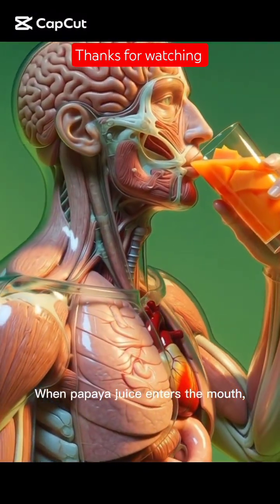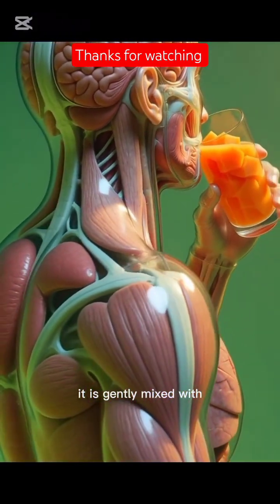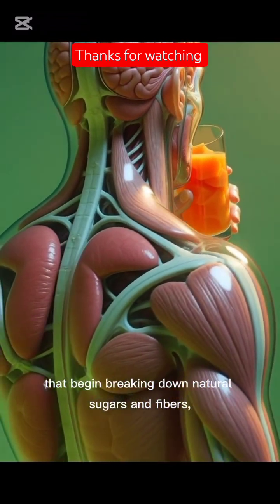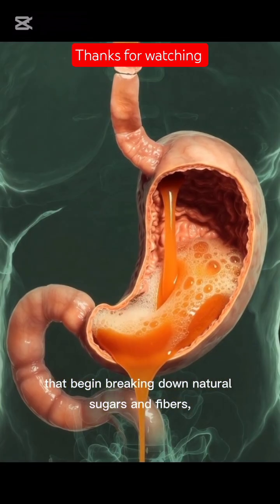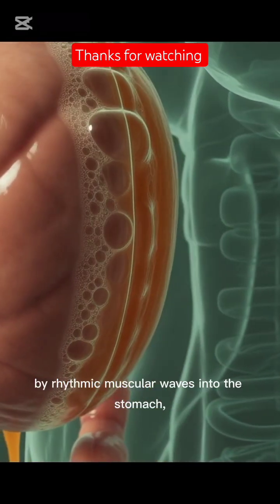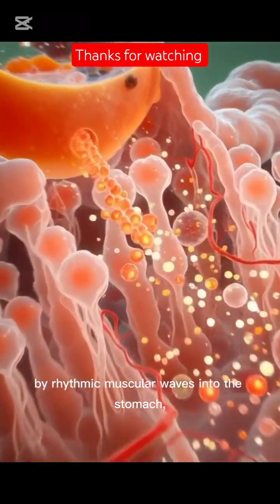When papaya juice enters the mouth, it is gently mixed with saliva as chewing activates enzymes that begin breaking down natural sugars and fibres. Then it is swallowed and smoothly transported down the esophagus by rhythmic muscular waves into the stomach.